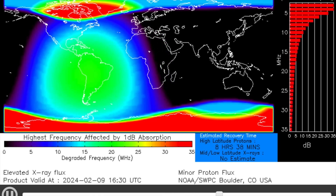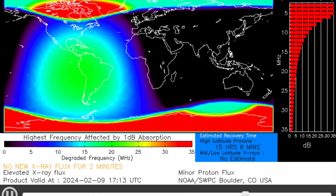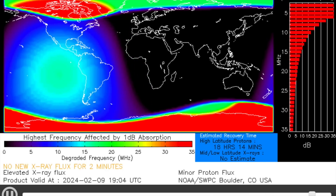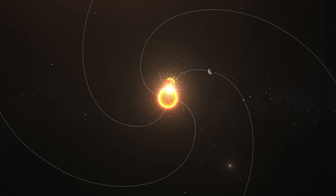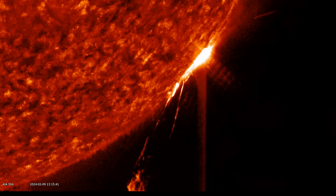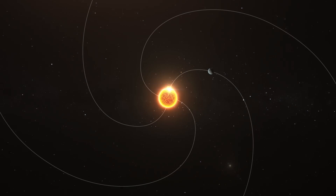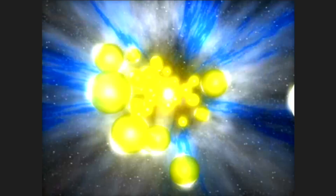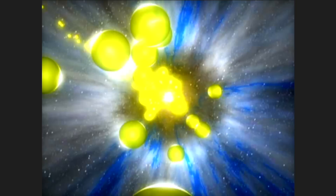This is an excellent moment to remember that it is actually more common for these proton storms to occur when the flare happens over on that departing right side. This is the preferred magnetic connection point between the Earth and sun, and when it is hit by a long duration eruption, it surges that direct magnetic connection and sends high energy particles through it, which are then funneled to the polar region.